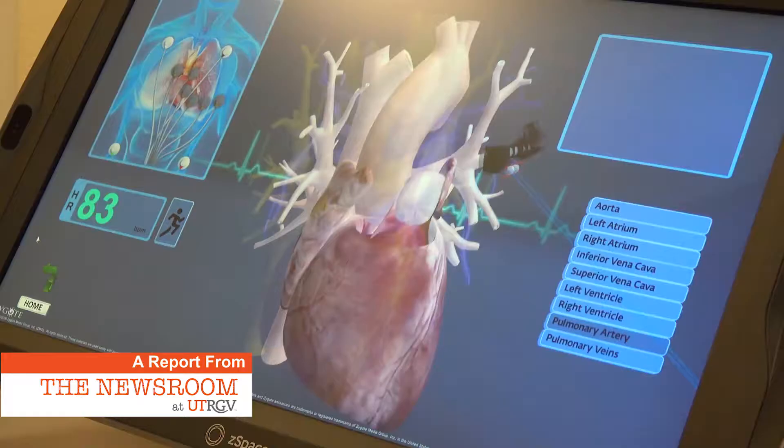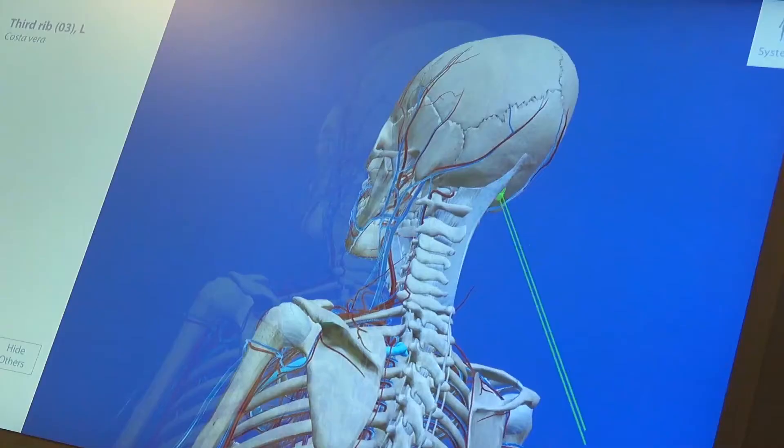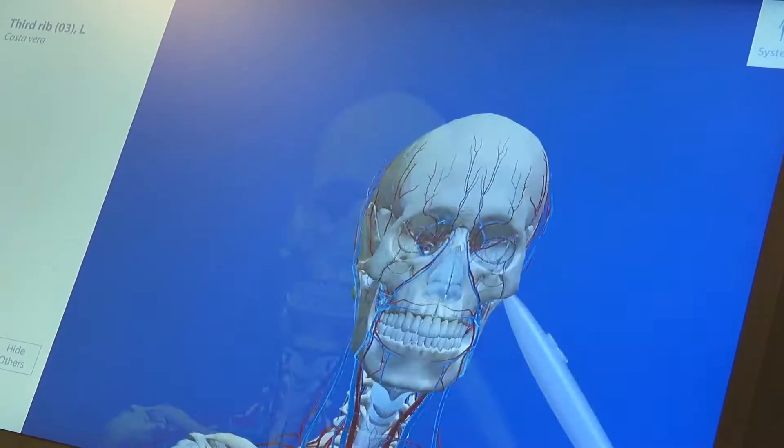This is ZSpace. It's a virtual reality platform giving users an in-depth view of objects and processes. What you can't see, but what I can see, is that it looks like the skeleton is coming out in 3D from the computer.